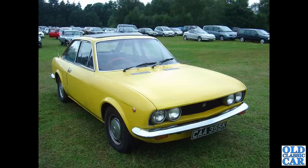This is the 1971 Fiat 124 Spider - not Spider coupe, rather the open Spider.